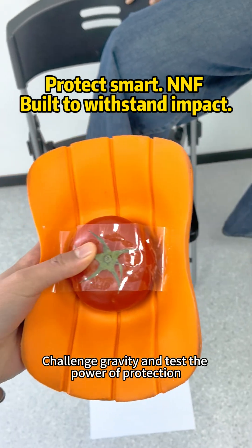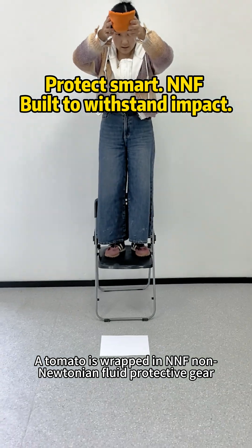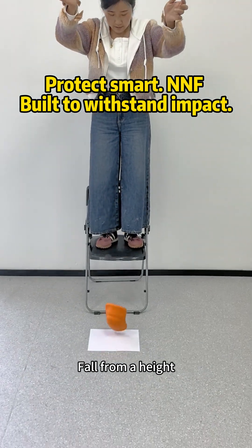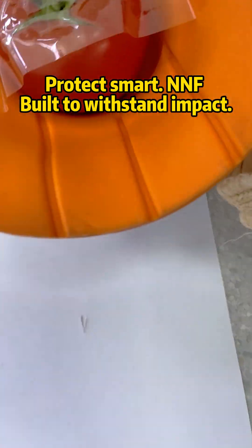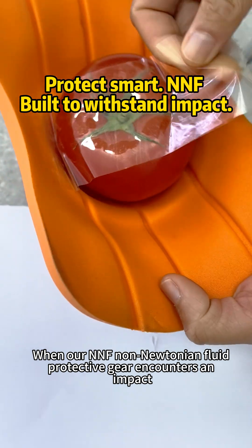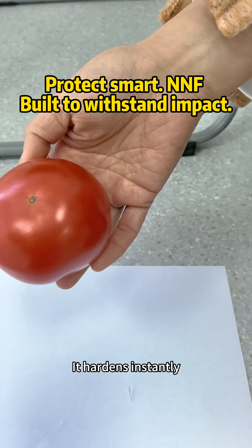Challenge gravity and test the power of protection. A tomato is wrapped in Nymph non-Newtonian fluid protective gear. Fall from a height. Look, when our Nymph non-Newtonian fluid protective gear encounters an impact, it hardens instantly.